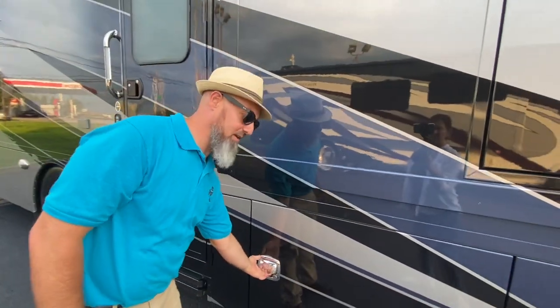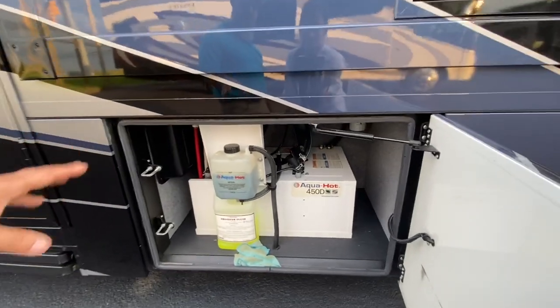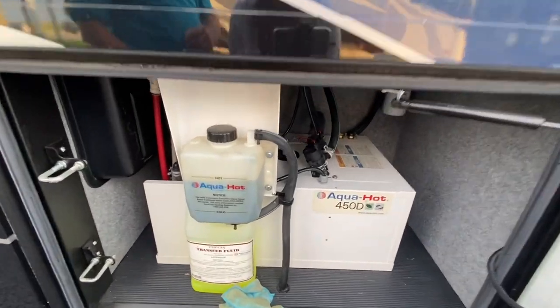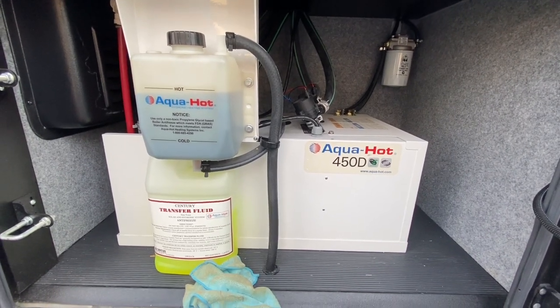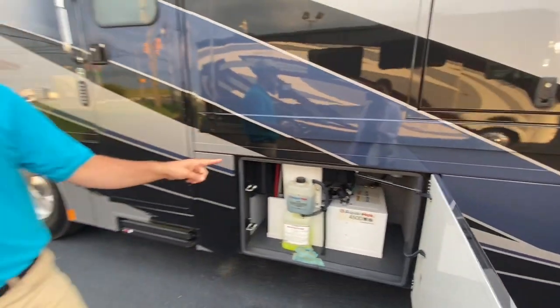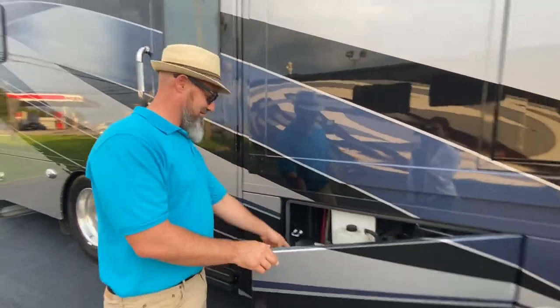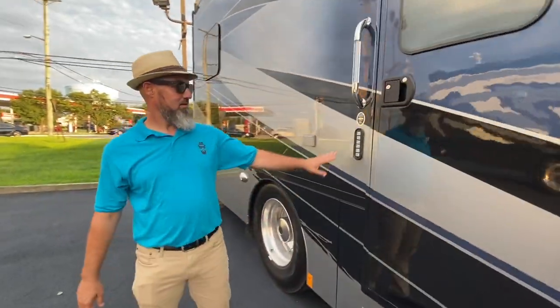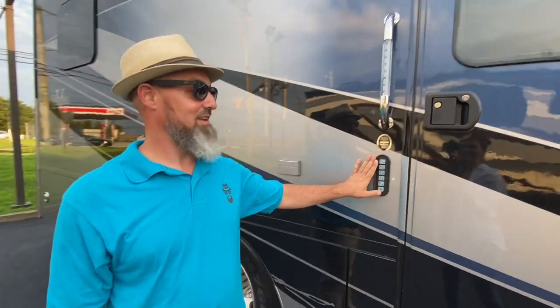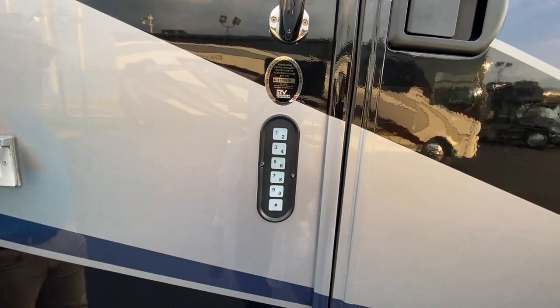These are also power-locking baggage doors — you can lock and unlock them from the key fob. This one has the Aqua-Hot 450D, which takes care of your heat and hot water as well as an engine preheat loop. That means on-demand, endless hot water. There's also a bottle of the special antifreeze in there. Keyless entry on the door, and there's a 110 outlet on a GFI circuit here as well — so that's two outlets on this side.